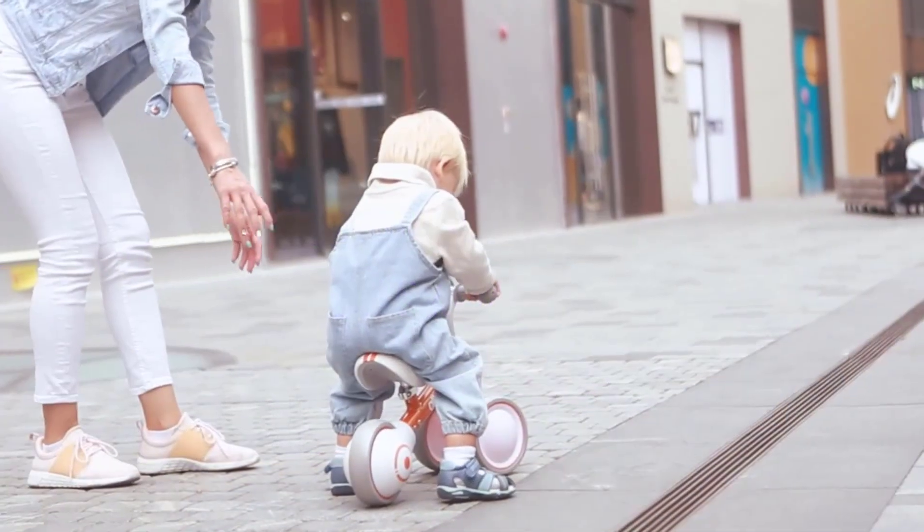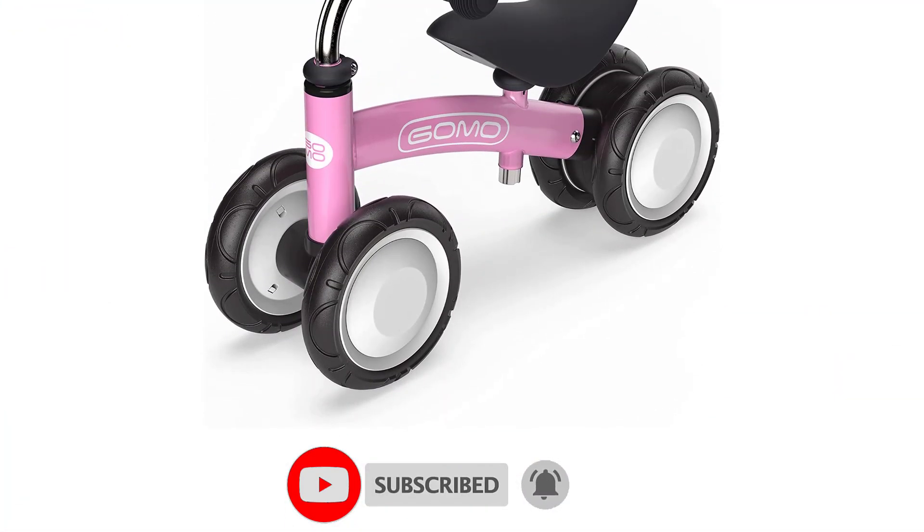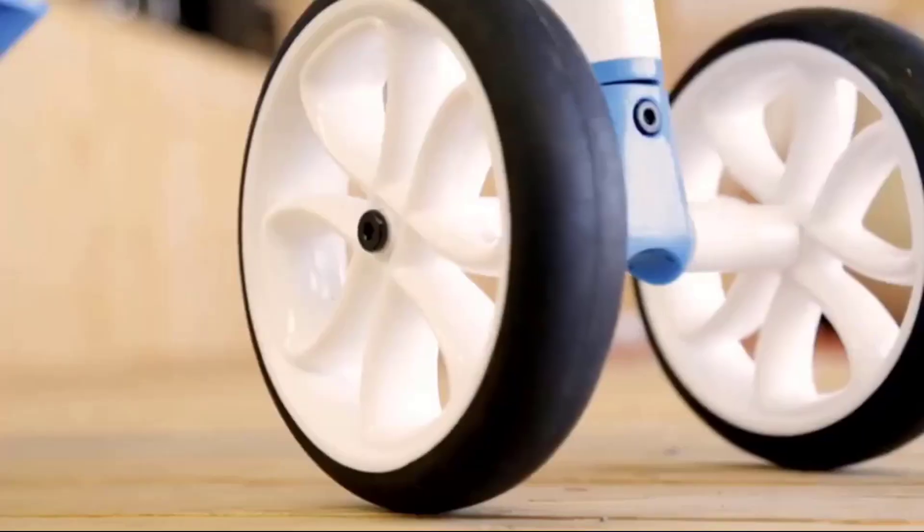Are you looking for the perfect ride-on toy for your little one? Look no further than these top 5 Amazon picks. From balance bikes to multifunctional ride-ons, we've got you covered.